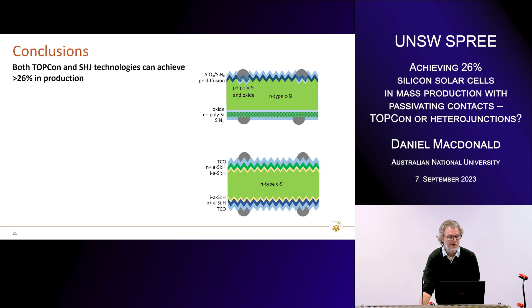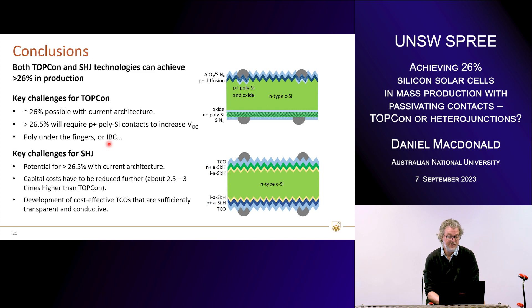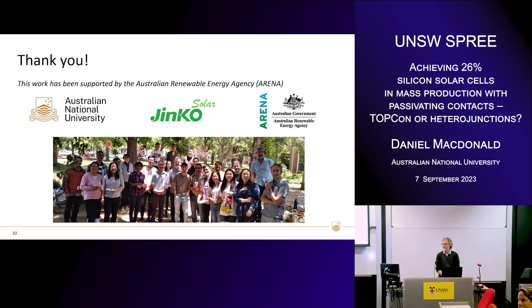In conclusion, I think we can be pretty confident that both TOPCon and heterojunction technologies can achieve above 26% in production. For TOPCon, reaching close to 26% will be possible with the current architecture. But if we want to get up around 26.5% or higher, we're going to need to deploy P-plus polysilicon contacts to increase the voltage — that could be polysilicon under the fingers, IBC, or rear junction devices. For heterojunctions, they've already shown that 26.5% is possible with the current architecture; however, the capital costs are really the big barrier, along with the development of cost-effective TCOs which don't include indium. So thank you very much for your attention — happy to take questions.